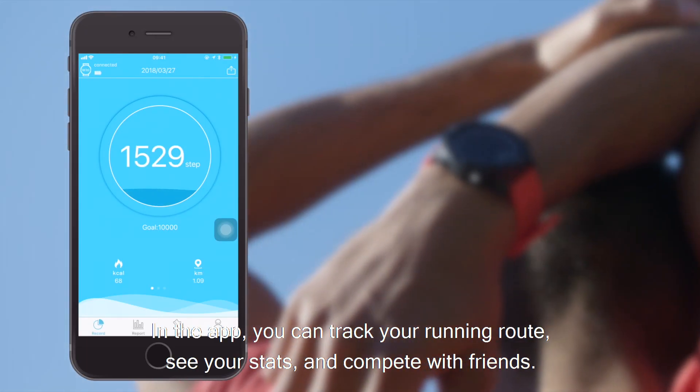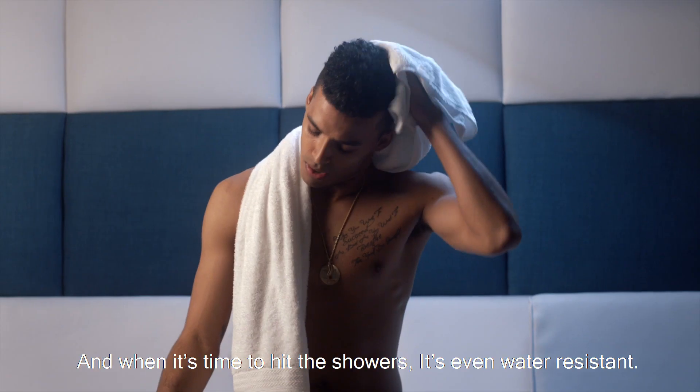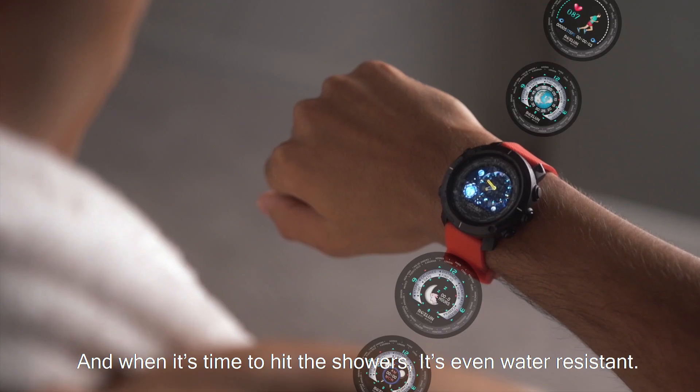In the app, you can track your running route, see your stats, and compete with friends. And when it's time to hit the showers, it's even water resistant.